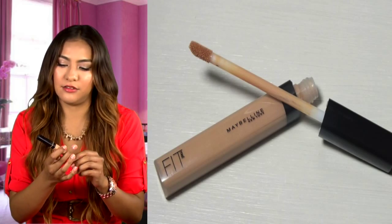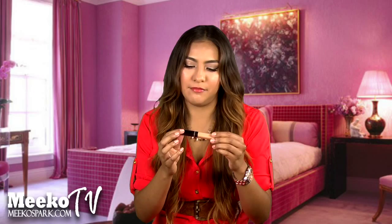Next is the Maybelline New York Fit Me concealer — it's an under eye concealer in general — and I am in shade 25 Medium. I love this because it's so creamy and it doesn't crease. I get a shade lighter so I can highlight and cover under eye circles, redness, or anything like that. It's really good for that.